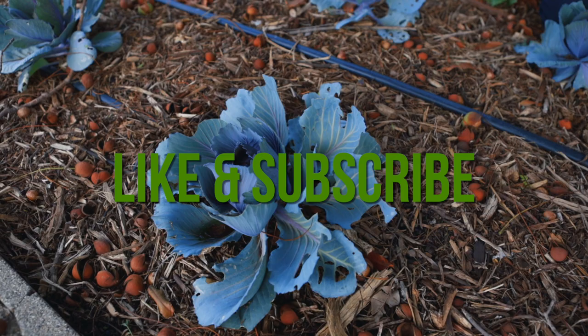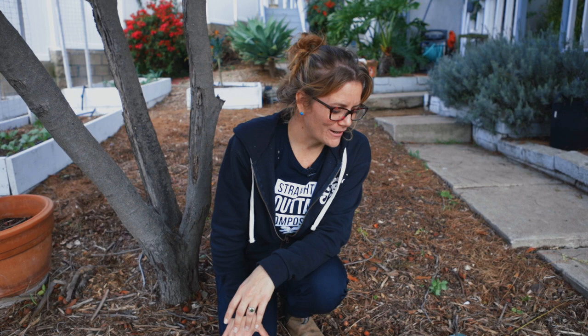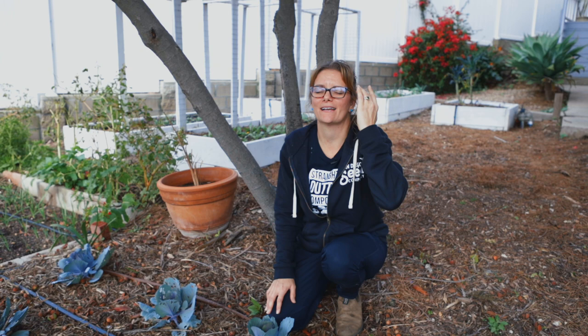So before I get into that, make sure you hit the like and subscribe button so you can be notified any time we put a video out. I mean all of this with love, please.